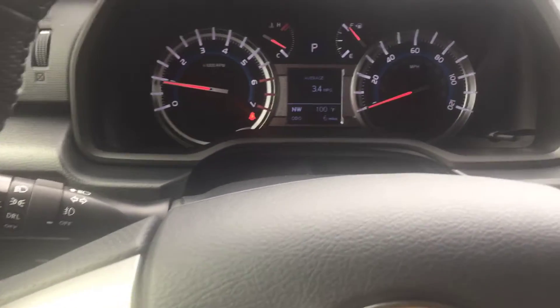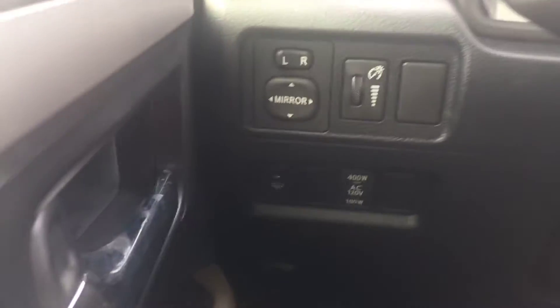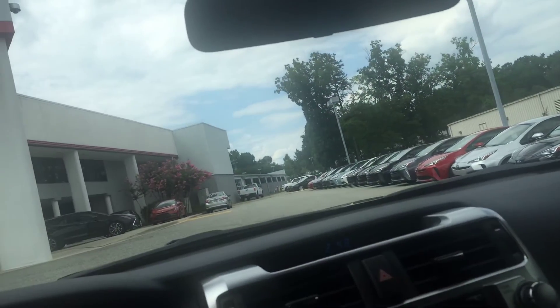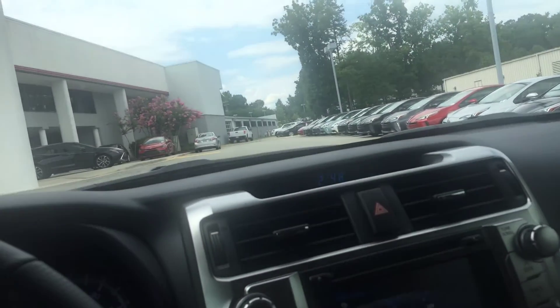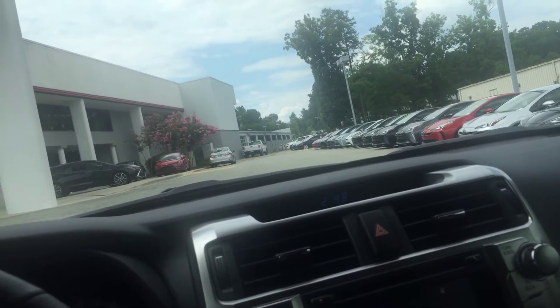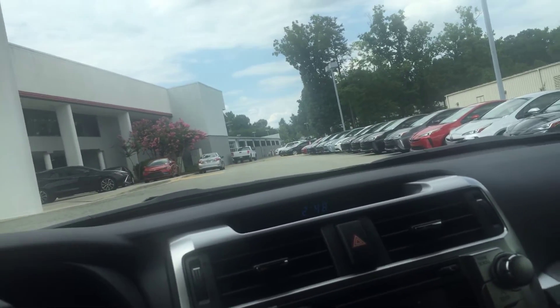This vehicle only has six miles on it — it just got here a few days ago, so it's still very new and hasn't really been test-driven. You also have rain-sensing windshield wipers on this vehicle. So if it's raining, instead of manually using your wipers, it'll sense the rain and automatically wipe it off for you.